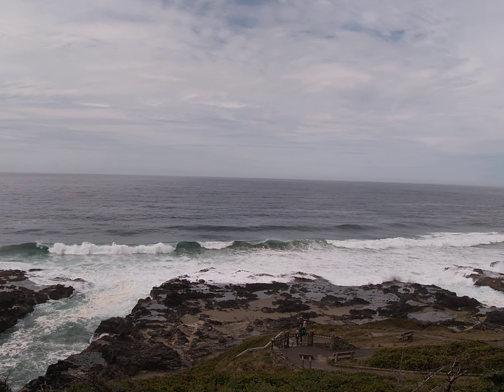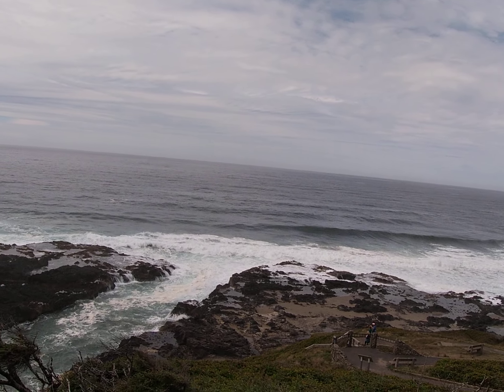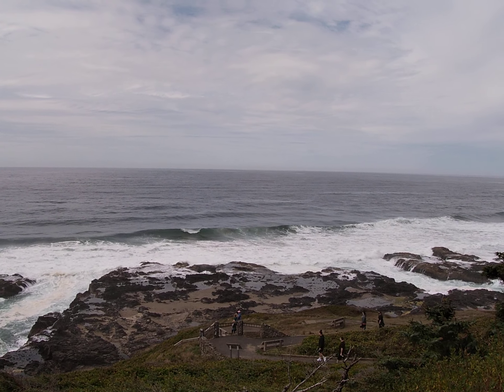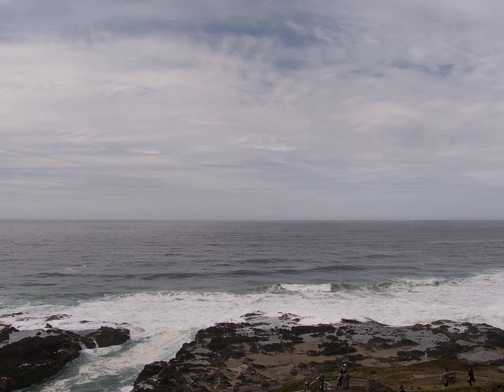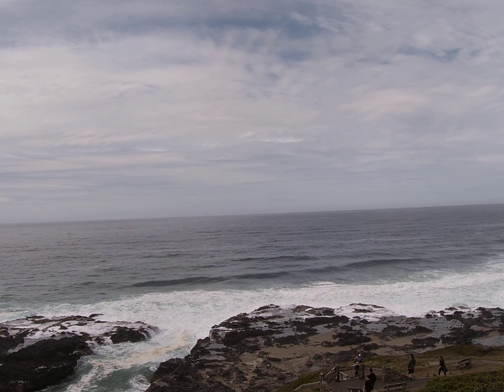When I was at Strawberry Hill, I mentioned there was an igneous dyke, and I said there are lots of them out here at Cape Perpetua. Let me see if from up here I can point them out to you.